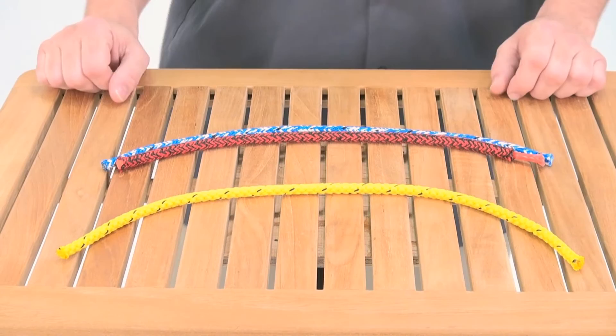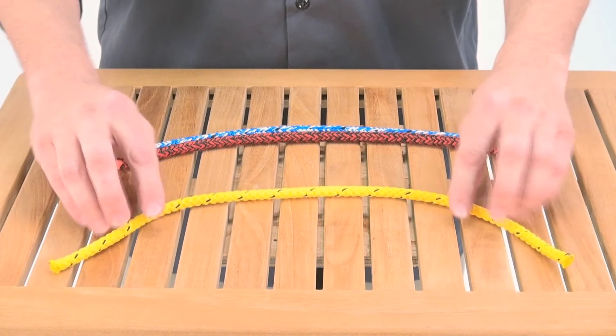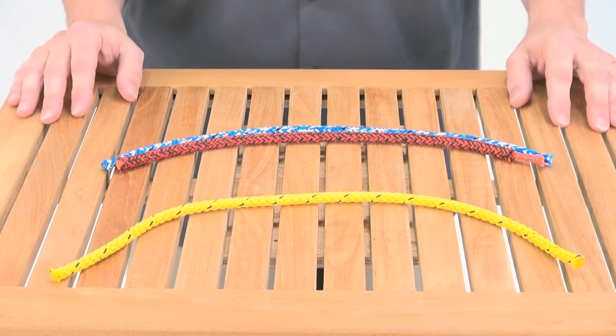Now we're going to look at the applications. First we're going to look at the 100% polypropylene — this makes for an economical dinghy main sheet, it's a dinghy tow rope, and you can also find it as a spinnaker takedown line on larger keelboats.